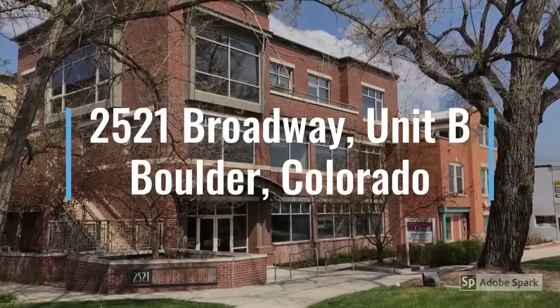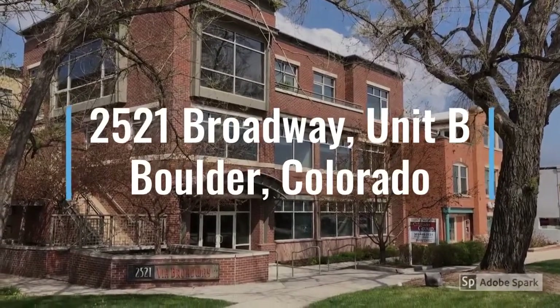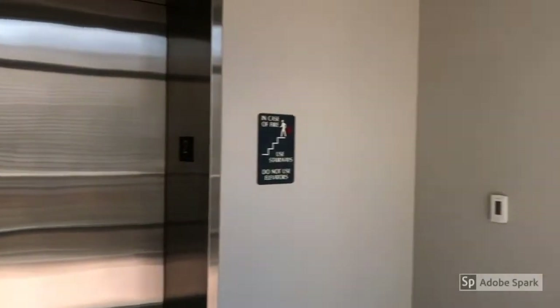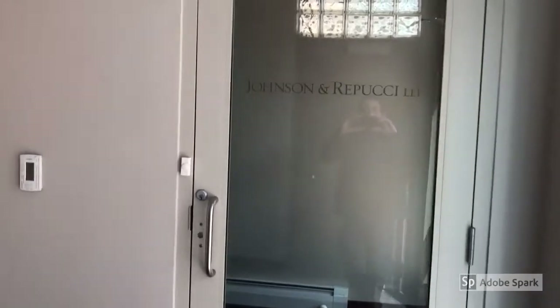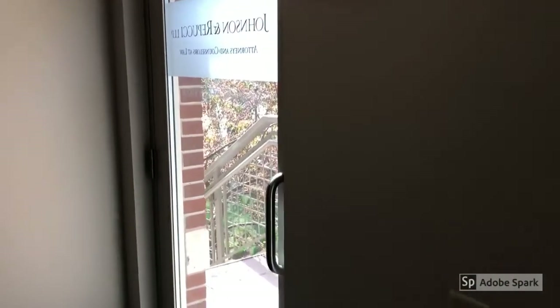Welcome to 2521 Broadway in Boulder. Entering Unit B from the elevator. Unit B has access from the street through this entrance.